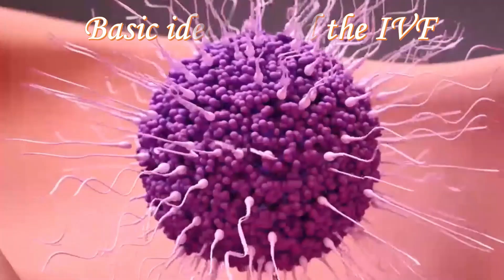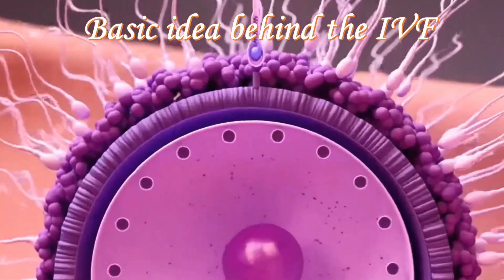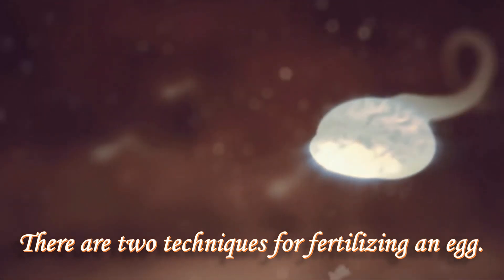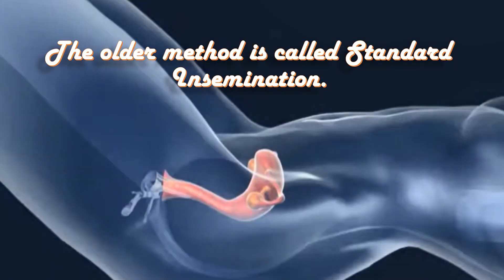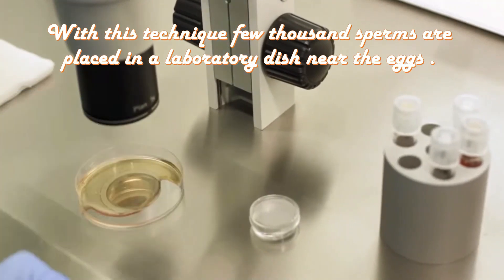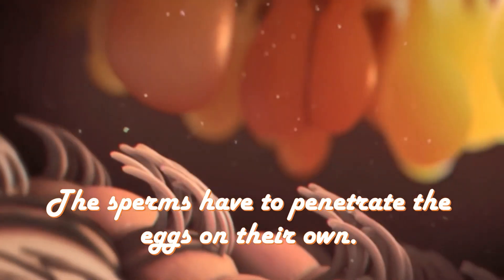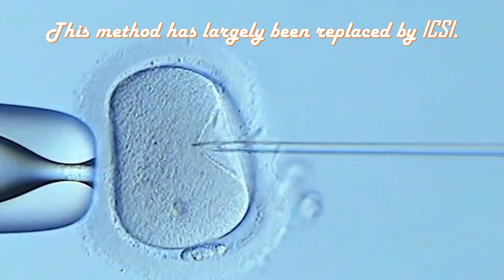The basic idea behind IVF is that eggs are removed from the ovary and fertilized outside the body in a laboratory. There are two techniques for fertilizing an egg. The older method is called standard insemination. With this technique, a few thousand sperms are placed in the laboratory dish near the eggs. The sperms have to penetrate the eggs on their own, so they must have good motility. This method has largely been replaced by ICSI.